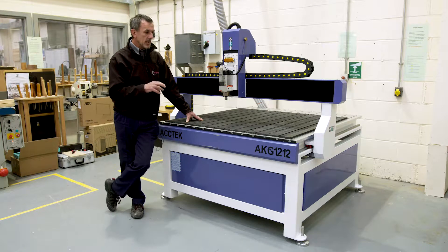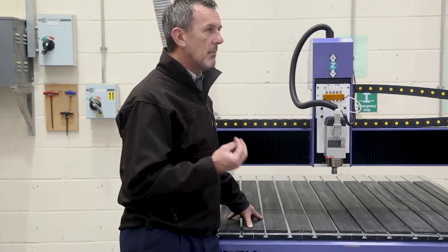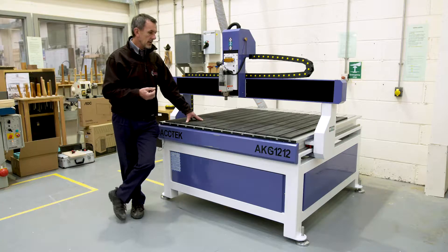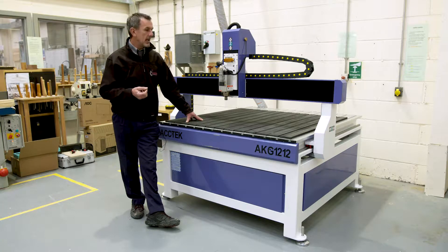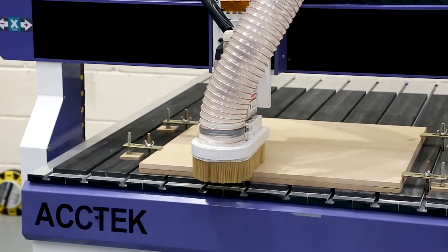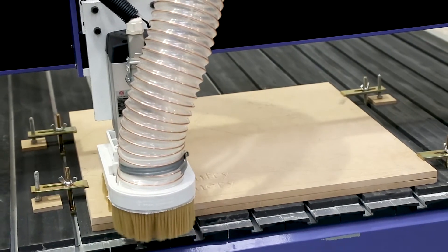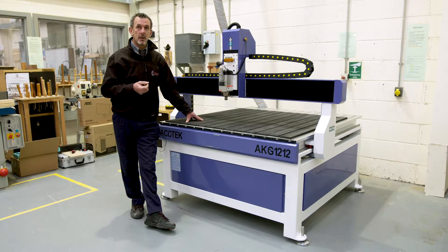The main item that we're going to make on this is a stair string. Previously, if we did that by hand we'd use a hand router, and that might take two or three hours to make. This machine can probably punch that item in about 20 minutes. It can carve, it can cut, it can plane, it can reduce thickness — so it's a very clever piece of kit.